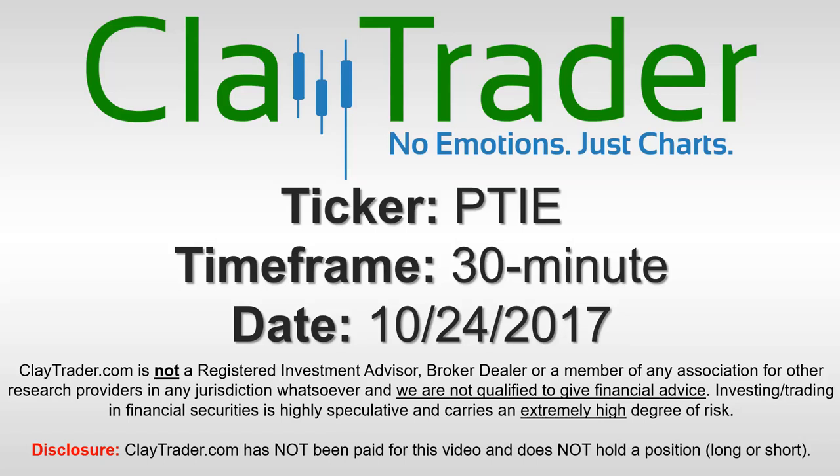Hey, it's Clay Trader and this will be a video chart on ticker symbol PTIE. We will take a look at the 30 minute time frame.